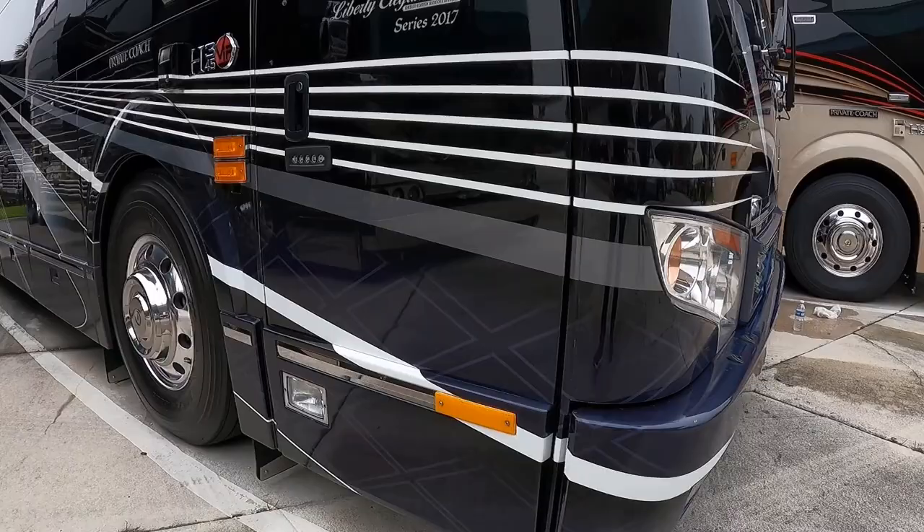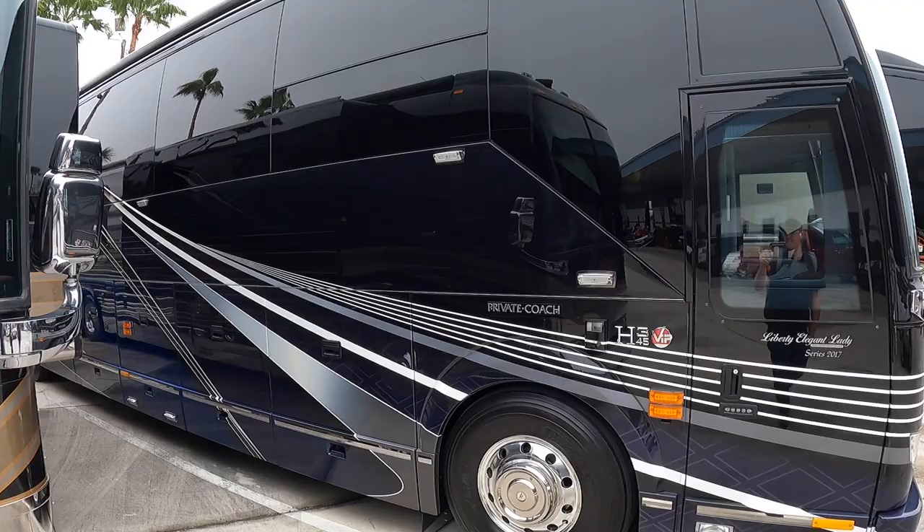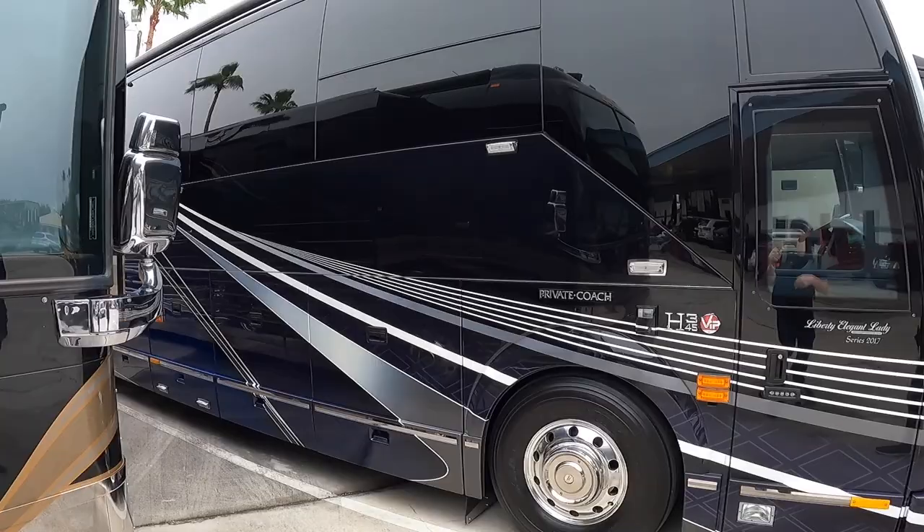Now this is classy right here. I love this diamond pattern that is almost ghosted in there — it's a navy blue with bright white pins. Just a classy looking coach. Clean and classy.